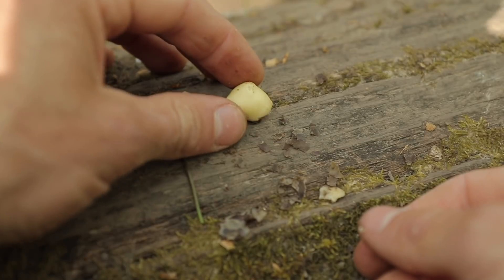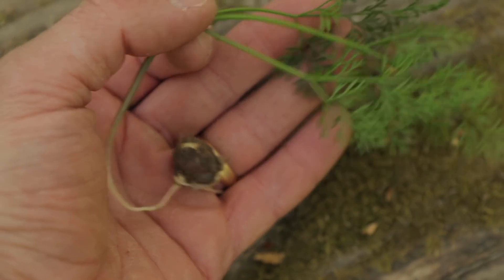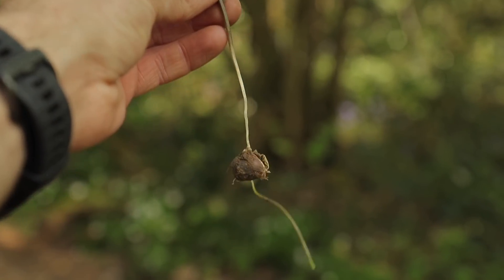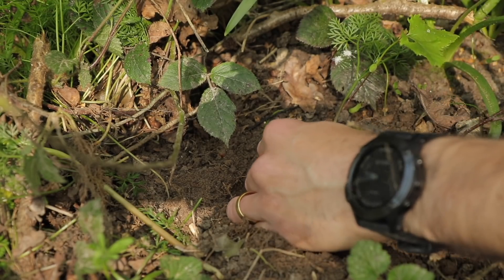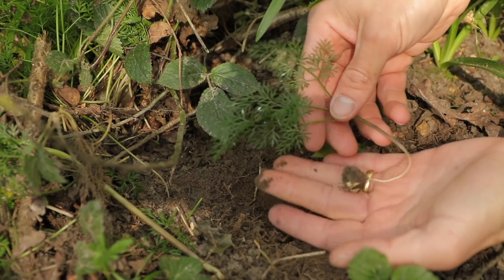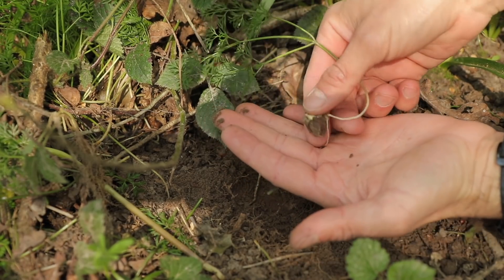However, a few things to note. Firstly, make sure that you have the whole plant out of the ground, with leaves and tuber attached. That way, you can be certain that you have correctly identified it. If you end up snapping the stem when you dig it up but still manage to get the nut, I personally would avoid eating it, as you may have dug up a neighbouring bluebell bulb which is poisonous, or even a lesser celandine tuber which can also be toxic if not prepared and cooked properly.